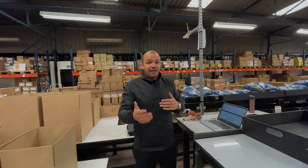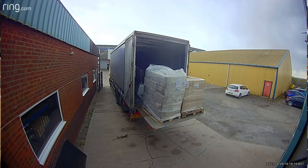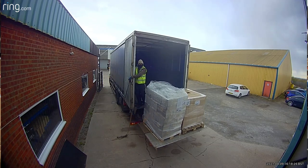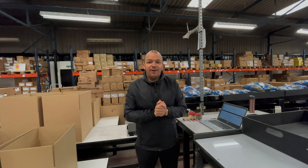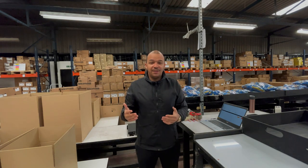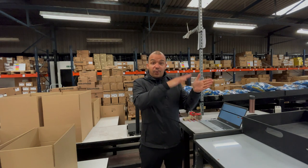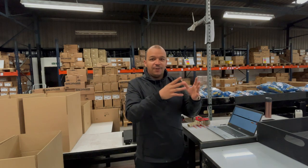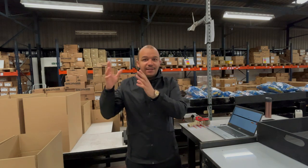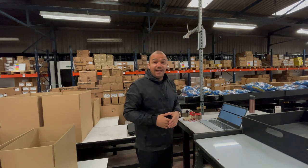When our inbound products come into the warehouse, we check everything in, quality control everything, count everything, and make sure everything's there. It then goes off to our team in the warehouse office where they are able to create shipments. Through all the different stages — from the creation of shipments, to picking, to processing — it eventually arrives at this quality control station right here.